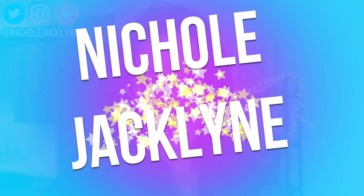Hi everyone, welcome back to my channel. Today I'm reviewing some famous slime shops and some underrated slime shops as well.